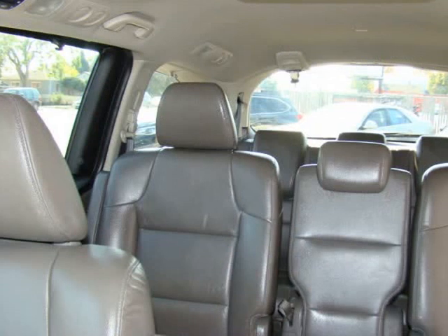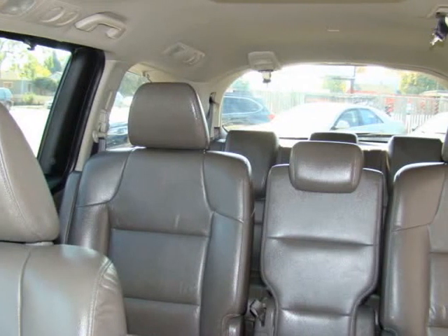Runs and drives great, must see. Visit us at GatewayAutomobiles.com.